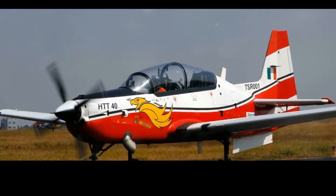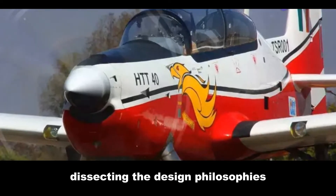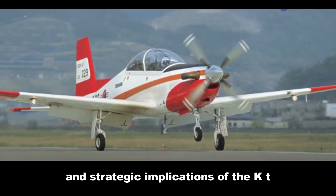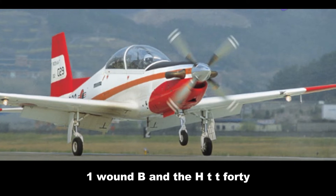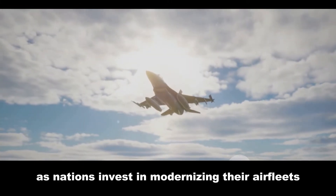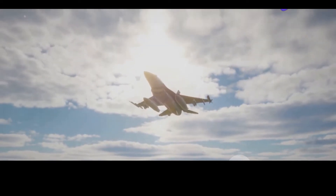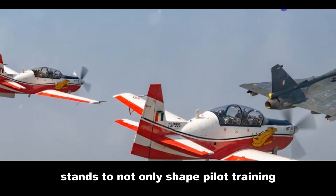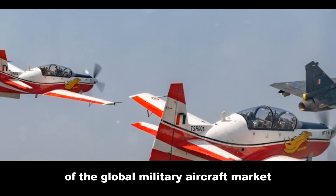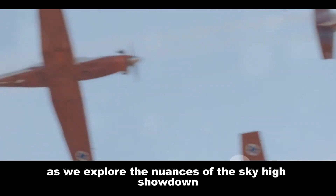This article delves into the heart of this aerial rivalry, dissecting the design philosophies, technological capabilities, and strategic implications of the KT-1 Woongby and the HTT-40. As nations invest in modernizing their air fleets, the choice of a basic trainer takes on strategic significance. The winner of this competition stands to not only shape pilot training but also capture a substantial share of the global military aircraft market. Join us as we explore the nuances of this sky-high showdown.